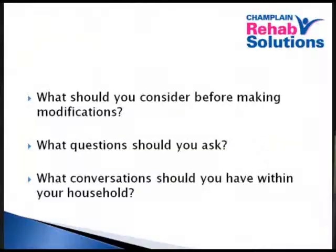Thank you very much. You've just heard Laurie talk about assistive devices as well as home modifications to help you live independently at home. But the big trick is to figure out what do you need. So what should you consider before making modifications? What questions should you ask? And what conversations should you have within your household? Because any changes you make will affect not only the person living with the disability, but everyone else.